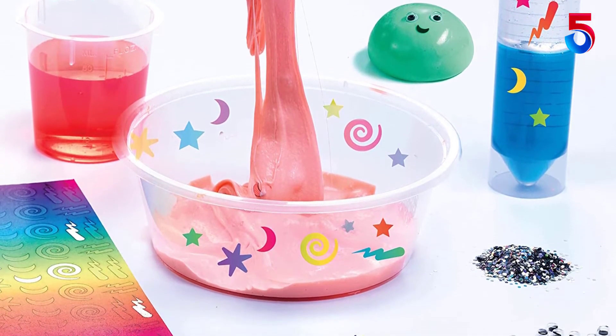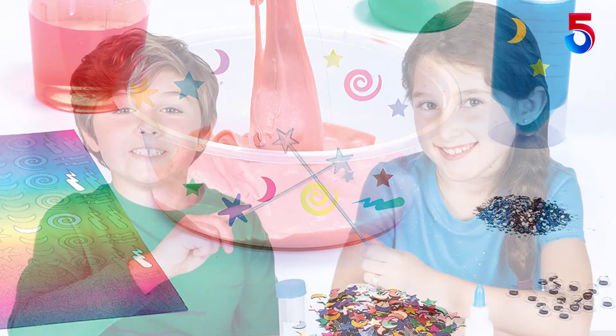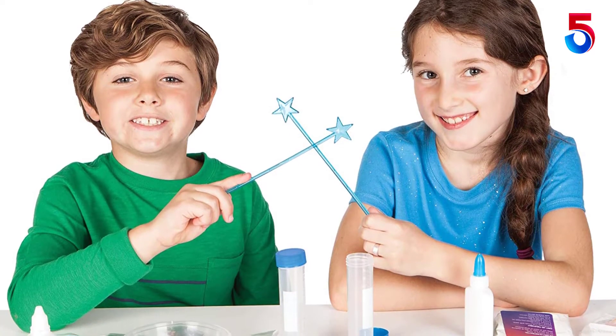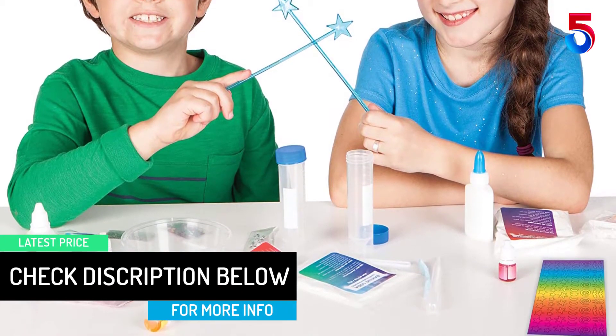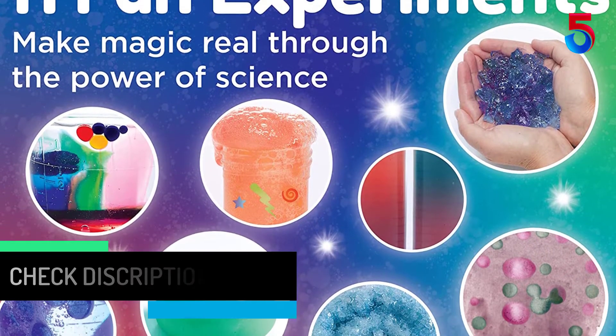When your child is concerned, safety should always be the first priority. For that reason, this product makes sure that all the items, from the powders to the formulas, are not only safety tested but kid friendly as well. The product specially caters to develop the sensory responses of your child. Since the product is gender neutral, it can make a great gift for both girls and boys.